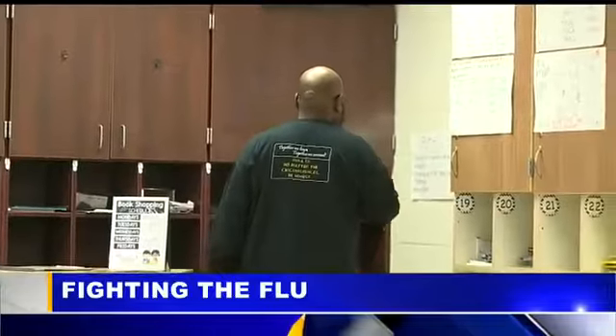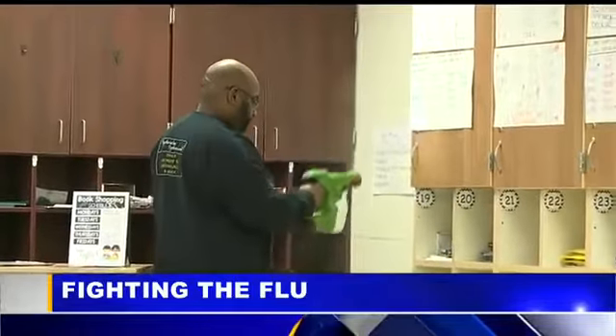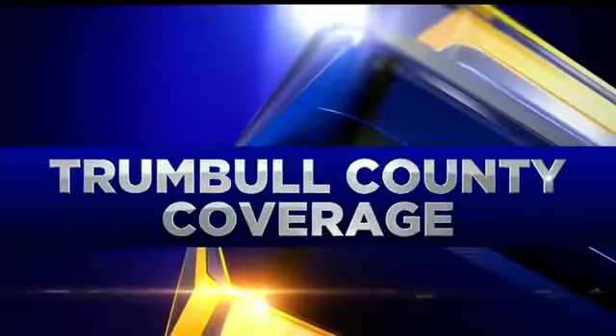This is another step. As technology is changing, we need to take advantage of it and utilize it. Fighting the flu in Warren City Schools — the district wants to keep everyone healthy. Today was a scheduled day out of class, so district leaders thought it was the perfect opportunity to help prevent kids from getting sick. First News reporter Nadine Grimley checked out how the district is spraying the germs away.